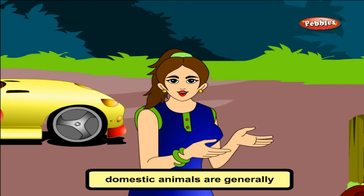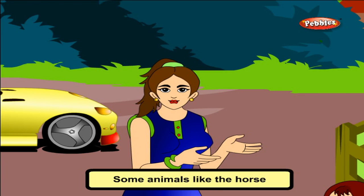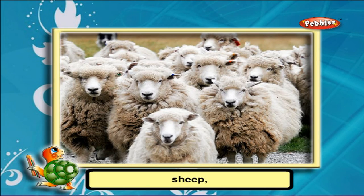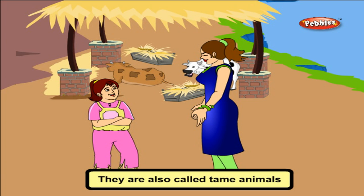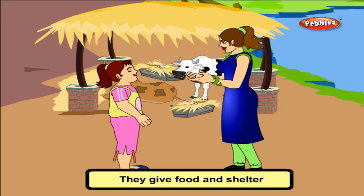Priya, domestic animals are generally reared in farmhouses. Some animals like the horse, cow, hen, sheep, goat, and donkey are called domestic animals. They are helpful to us in many ways. They do not harm us. They are also called tame animals. They are protected by their masters, who give them food and shelter.